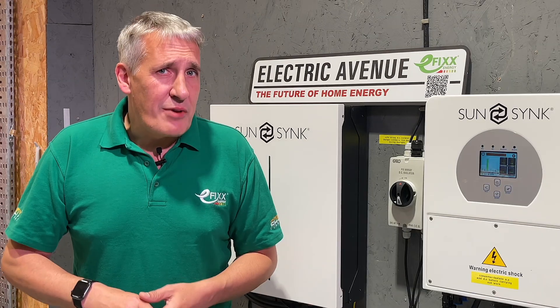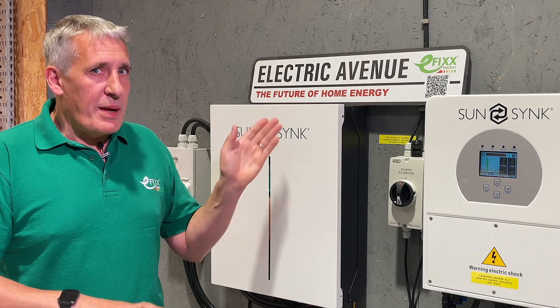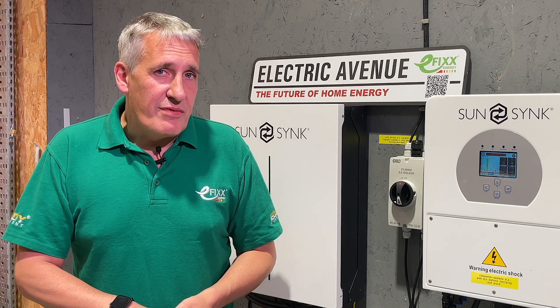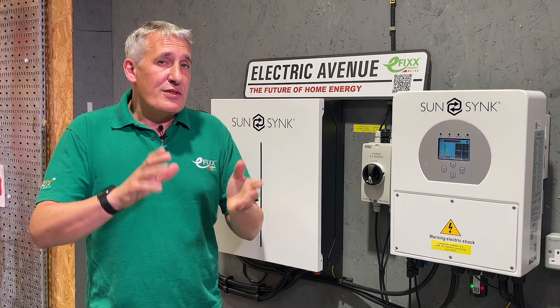Also, be sure to stick around until the end of the video because I'll highlight some common mistakes that people often make when choosing a battery storage system, preventing them from maximizing their investment. But first, let's talk about the smart export guarantee and what it means for solar owners.